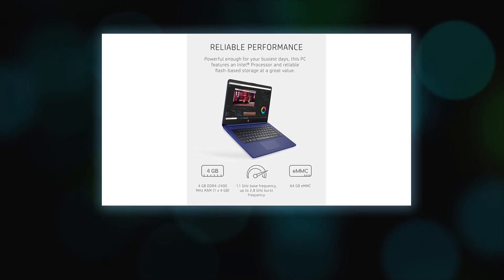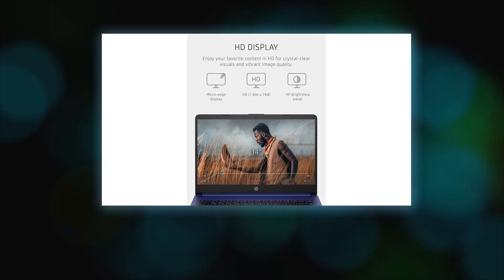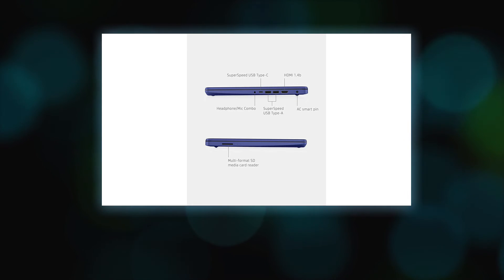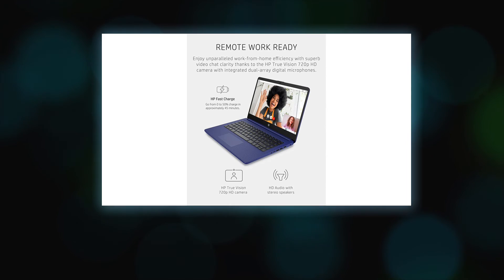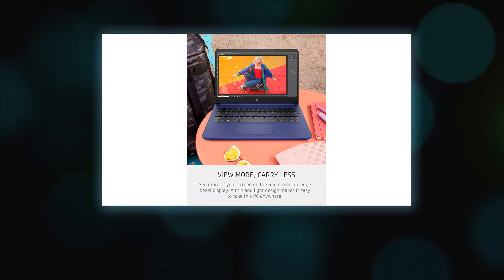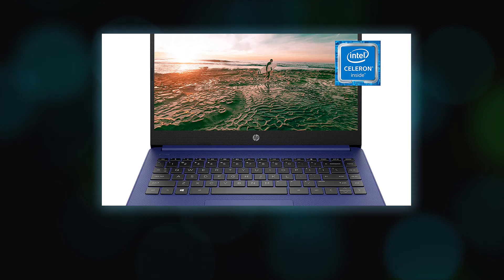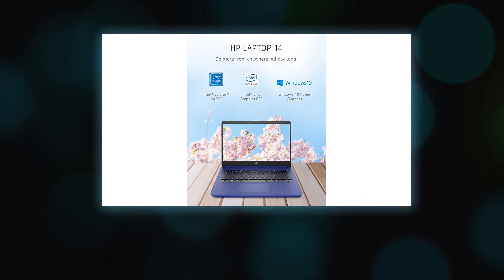Systems may require upgraded and/or separately purchased hardware, drivers, software, or BIOS update to take full advantage of Windows functionality. Windows 10 is automatically updated, which is always enabled. ISP fees may apply, and additional requirements may apply over time for updates — see microsoft.com. Windows 10 Home works exclusively with apps from the Microsoft Store within Windows, and certain default settings, features, and apps cannot be changed.